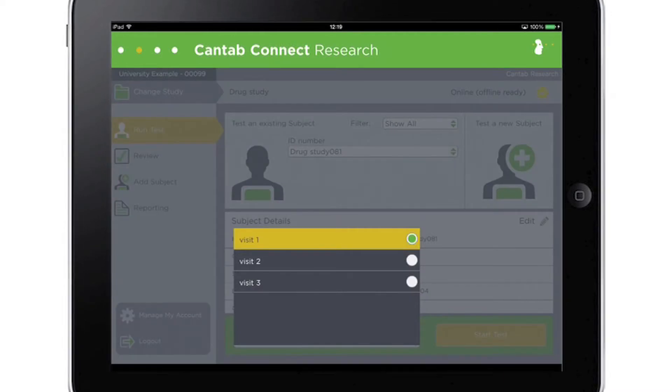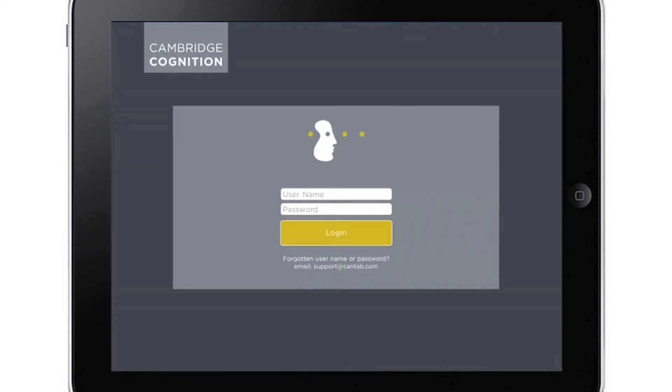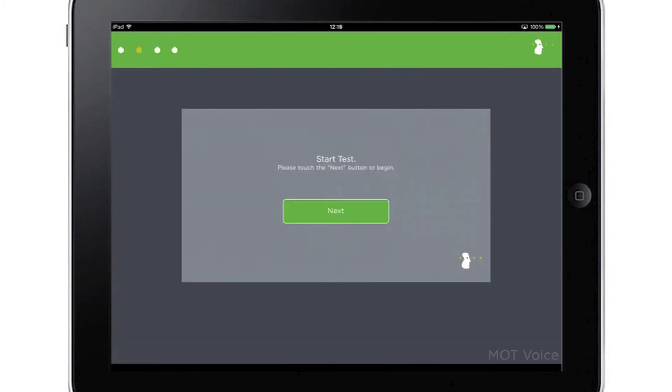The software is quick to set up, configure and use, GCP compliant, and keeps data as securely as online banking. Simply add your subjects and start testing.